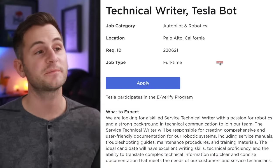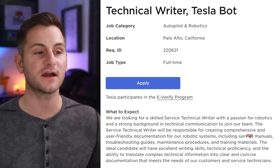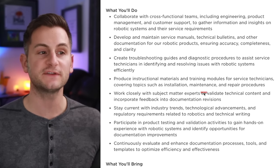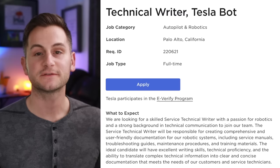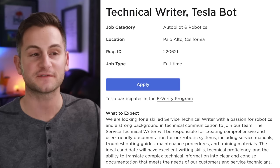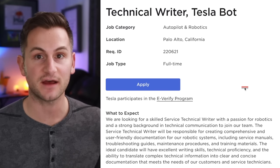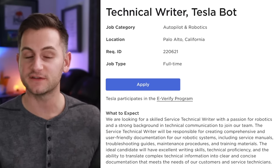There's another job on the Tesla Careers page for a technical writer for the Tesla Bot. They'll be responsible for creating comprehensive and user-friendly documentation for robotic systems, including service manuals, troubleshooting guides, maintenance procedures, and training materials covering installation, maintenance, and repair procedures. Optimus won't be repairing your Cybertruck later this year, but 2025–2026 are shaping up to be very exciting times — even if Tesla can have one real-world use case in-house for Optimus during that time, the market perception about what's possible will absolutely change. Until that point, most of Wall Street is just going to write it off.